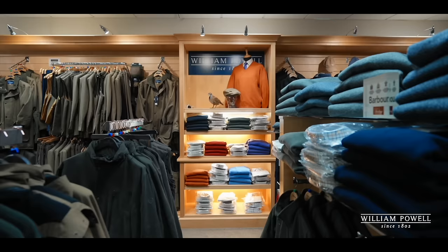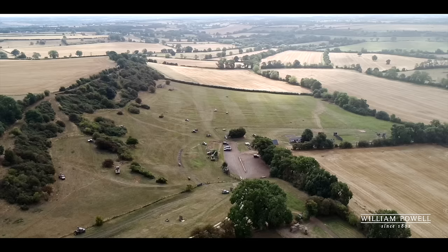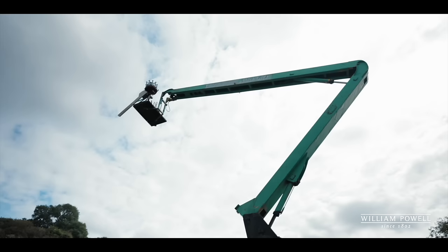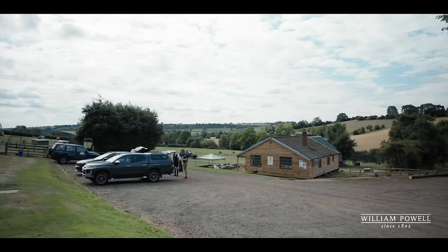Andy headed off while I stayed with Tom to haggle over the price of a new toy that I definitely didn't buy. A few weeks passed and we headed to the clay ground for Andy's gun fit. Side-by-sides aren't that common anymore, and as such gun fits on side-by-sides aren't that common either, so I was just as interested as you to see how it was done. This is Tom, one of William Powell's gun fitters.